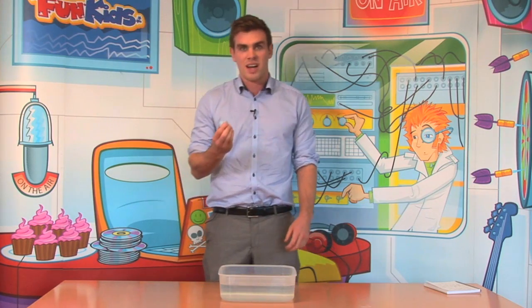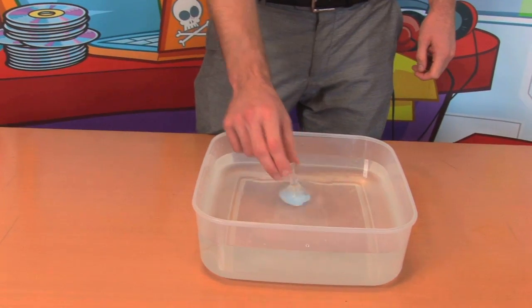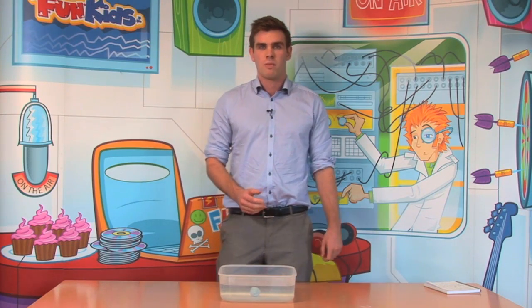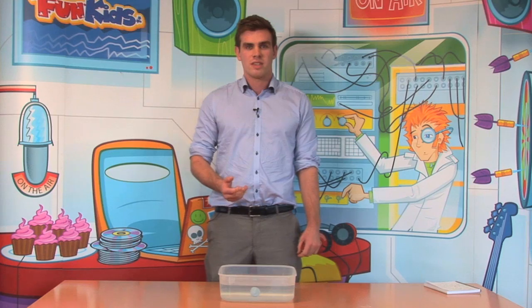Simply put, this blue tack — if I drop it in the water now, it will fall. And this is due to something that was discovered 2,000 years ago by a guy called Archimedes and his principle of buoyancy.